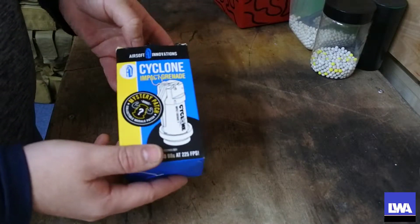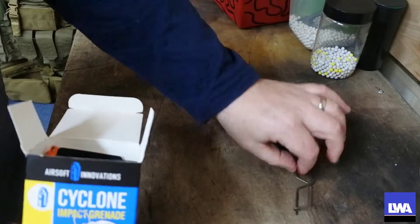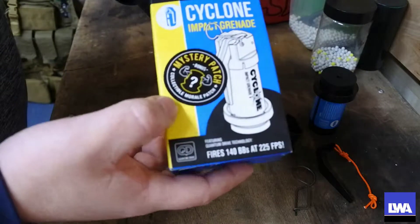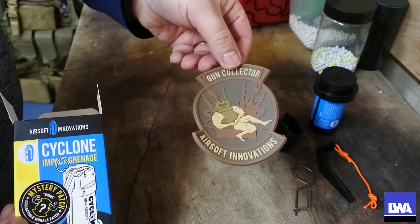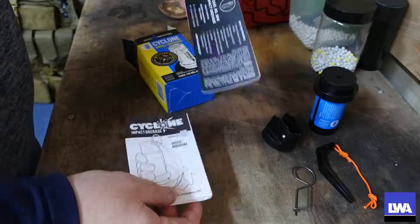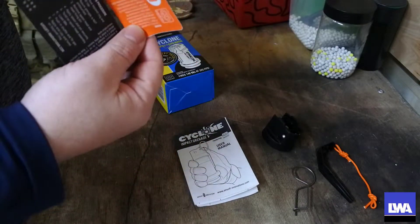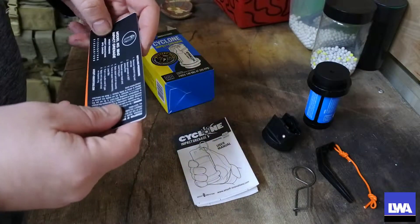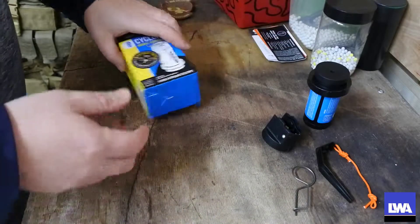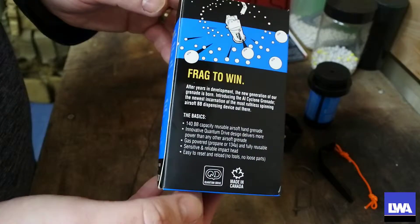I'm going to pretend we haven't already opened this and we're just going to do the unboxing now. In the box you get the actual grenade itself, which we'll look at in a moment. You also get a special mystery patch — I actually like that, I'll stick that on the patch board. You also get the instructions and some extra stickers, so if you want to make the grenade your own color you can do that too.